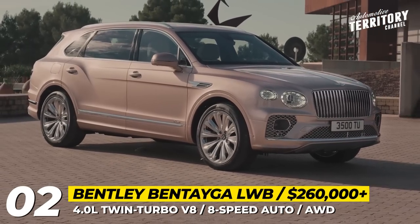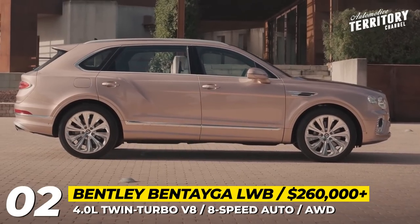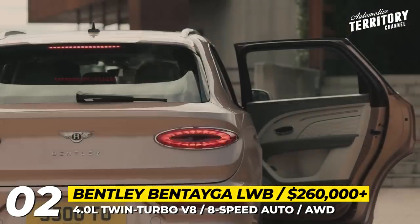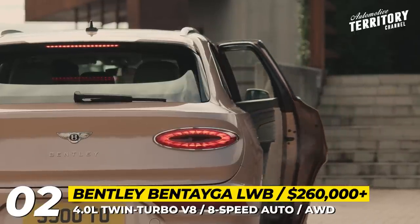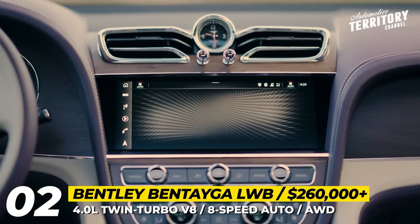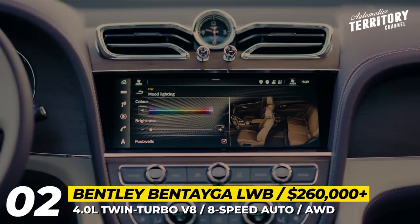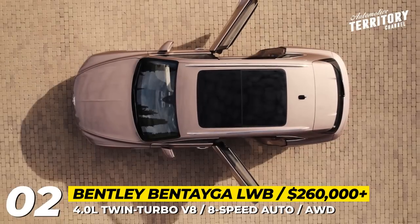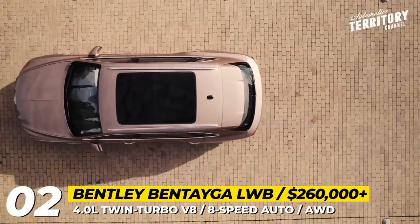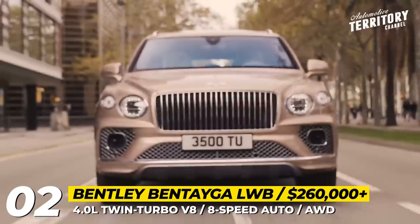Bentley Bentayga Extended Wheelbase. On sale since 2015, the Bentayga gains a new extended wheelbase version that measures over 209 inches in overall length and serves as an SUV limo alternative to the discontinued Mulsanne. The model has a low and sporty look, while its stretch is not obvious unless you compare it to the standard Bentayga side-by-side. According to Bentley, the SUV gains a redesigned roof.